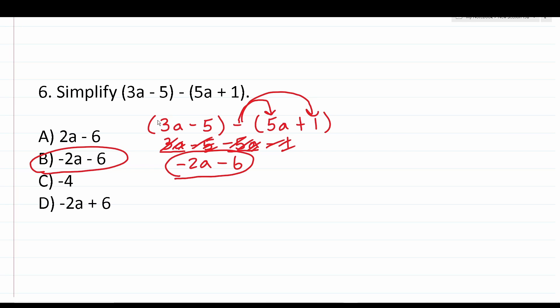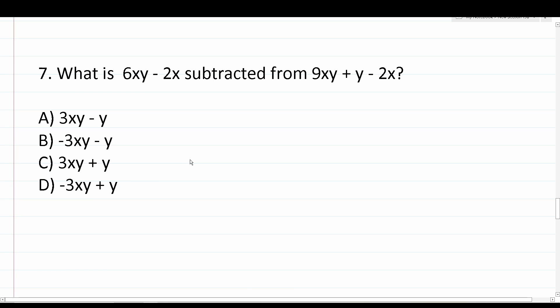When you subtract polynomials, you have to take that negative sign and distribute it to all the terms in your second polynomial — otherwise you will get the question wrong. Number seven says: what is 6xy - 2x subtracted from 9xy + y - 2x? Pay very close attention to the wording of this question.